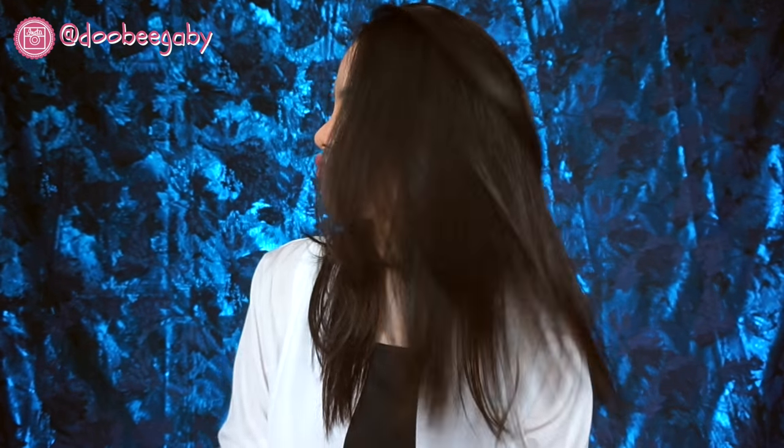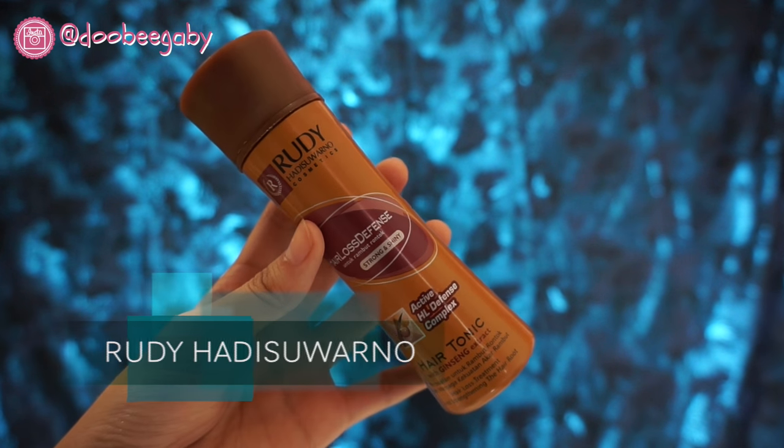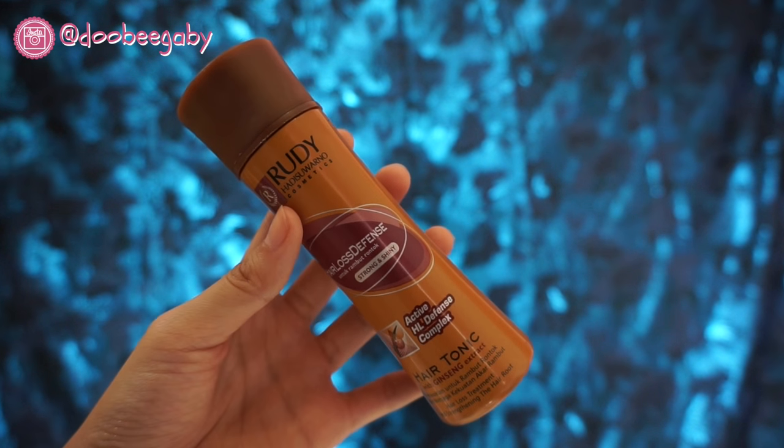Usually after taking a bath I do my makeup first, then dry my hair when it's half dry. I use a hair tonic from Rudy Hadisuwarno two or three times a week. You put it down to the root of the hair and don't forget to massage.